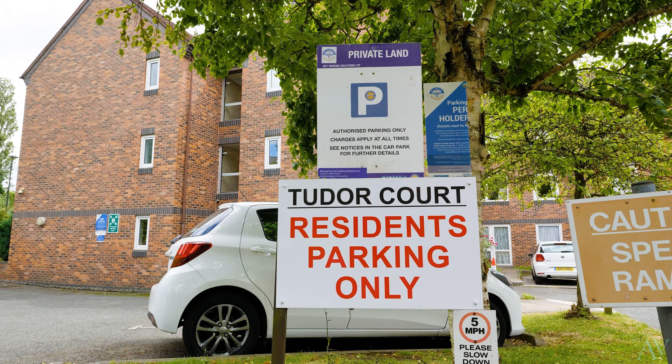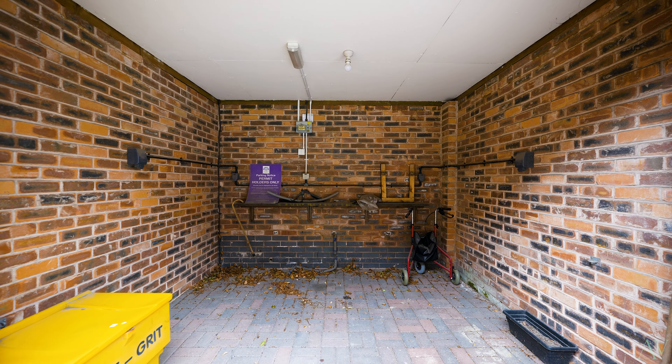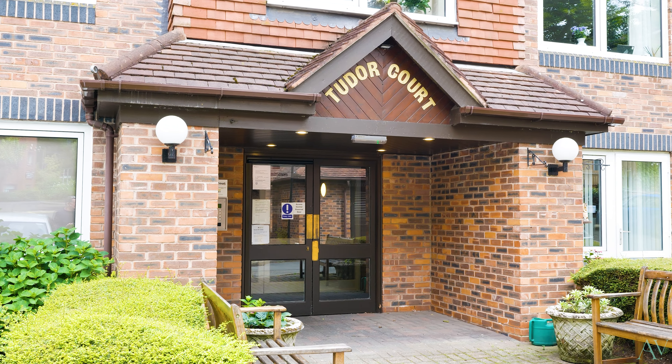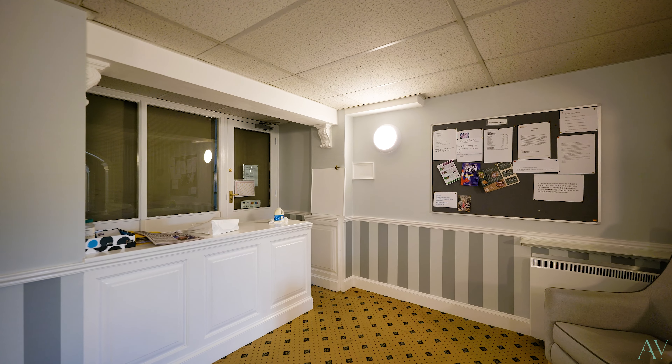Starting outside, there is plenty of parking for residents and visitors alike, and if you need somewhere to park a mobility scooter then that's taken care of right here too. Through the main entrance is the foyer with an office for the site manager — your point of contact for all queries, be it functional or social.